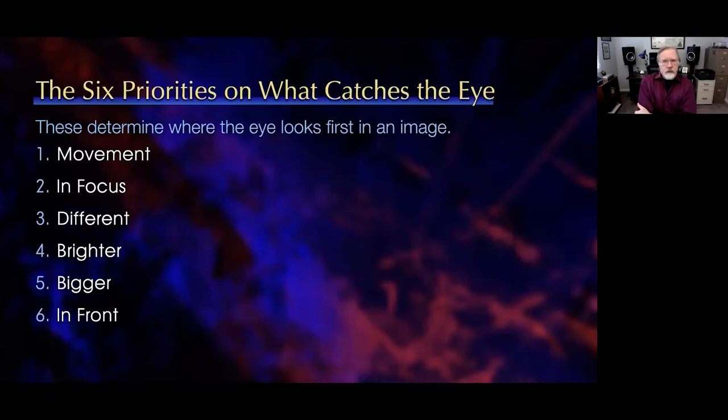I've spent a lot of time the last couple of years thinking and writing a book called The Techniques of Visual Persuasion, which was the source material for today. One of the concepts I came up with are the six priorities on what catches the eye, based on original research by Norman Holland, who taught at the USC Film School. Our eye doesn't look at an entire image all at once — it looks at parts. Where it looks first depends on six criteria: movement, that which is in focus, that which is different, then brighter, then bigger, then in front.